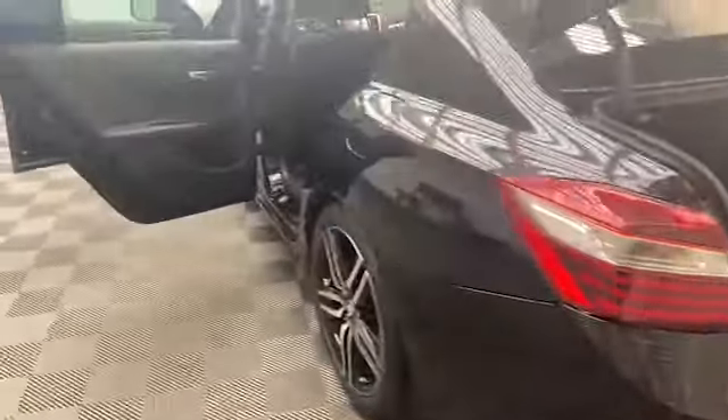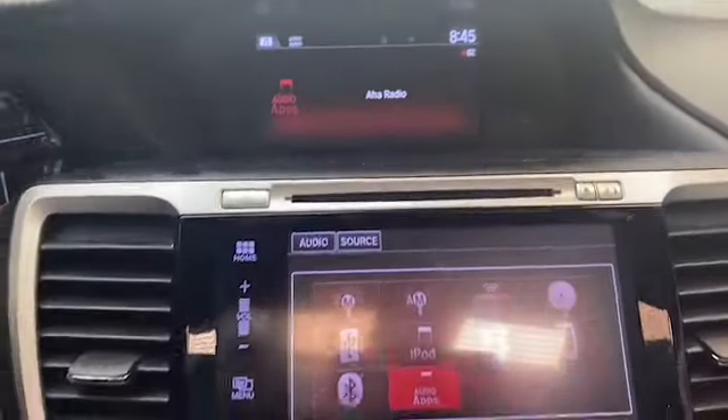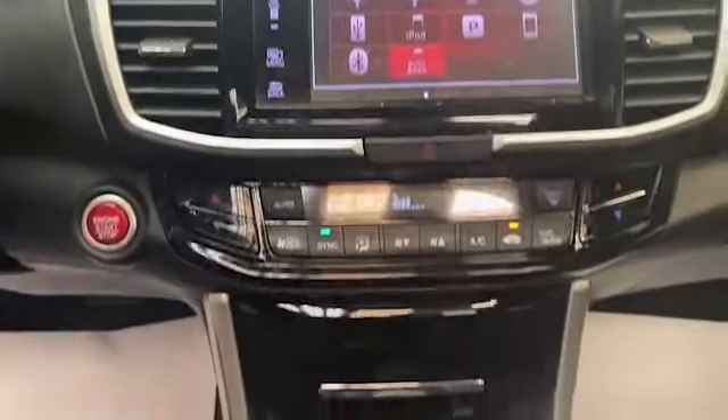On the inside you'll find cloth seating for 5, a power sunroof, and automatic temperature control. The 7.7-inch LCD display has Bluetooth, Apple CarPlay, and Android Auto to keep you connected.